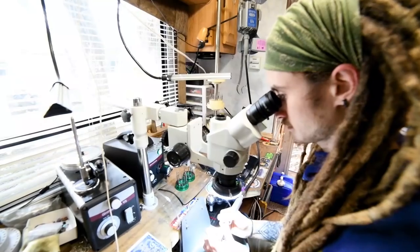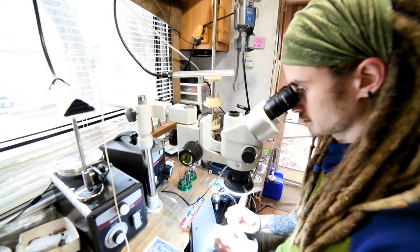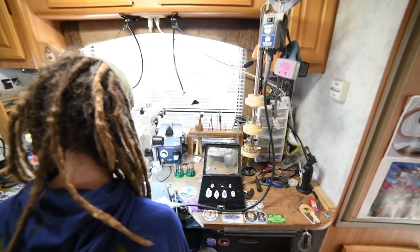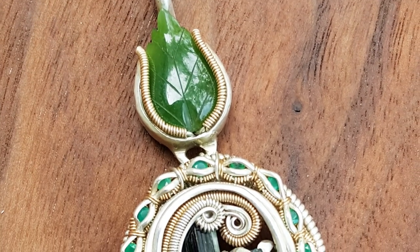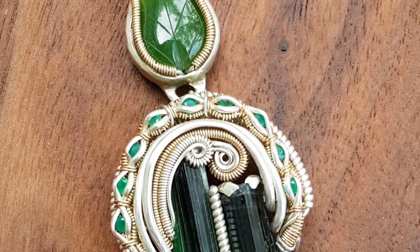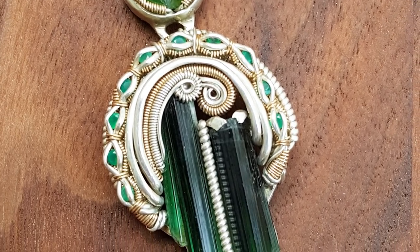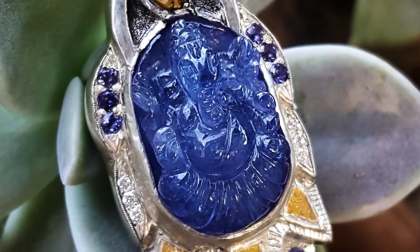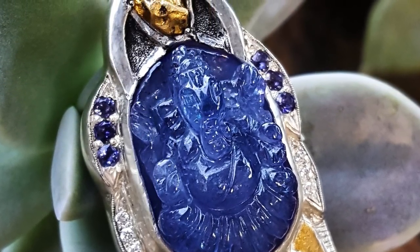As a jeweler, I spend a lot of time here at the bench. This is my workstation, where I spend almost all my time. I have my Amscope microscope set up with my Graversmith and my Graver Hone. These systems are used for engraving and stone setting. I sell online entirely at the moment, so that's the way I've been able to travel full-time.